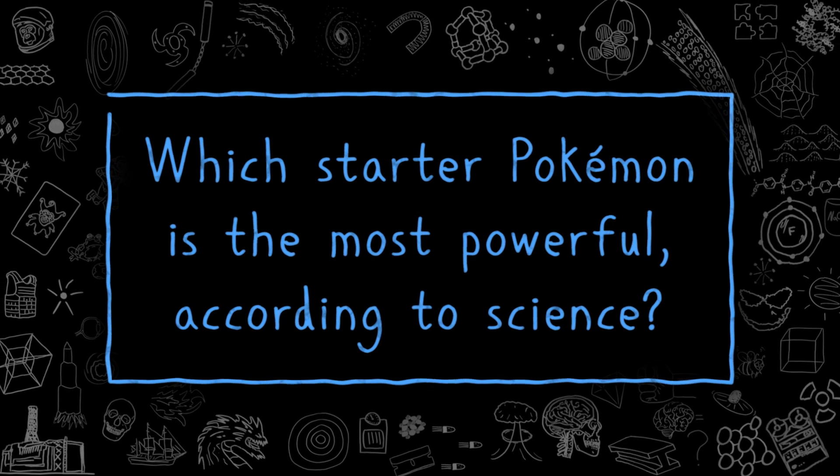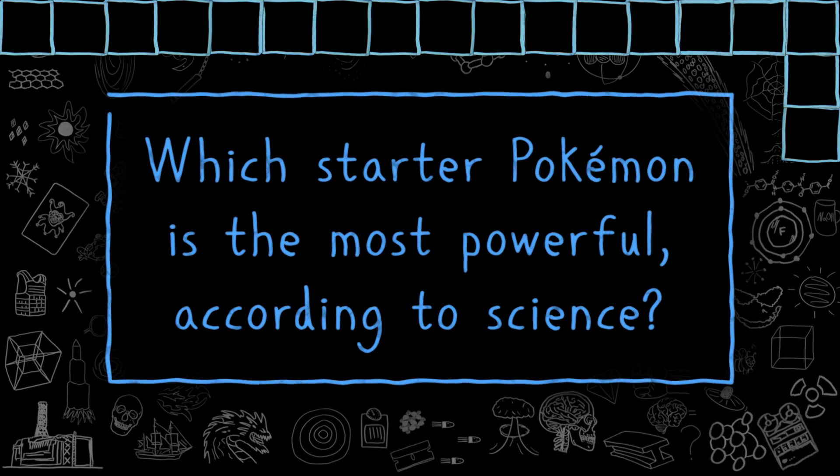Which starter Pokémon is the most powerful according to science? There are many seemingly eternal nerd debates — Kirk vs. Picard, Goku vs. Superman, MCU vs. the other one — but the original starter Pokémon debate is one I think science can be super effective at resolving. Can we actually decide which Pokémon you'd want to choose in real life? Can we calculate just how powerful each one of them is?